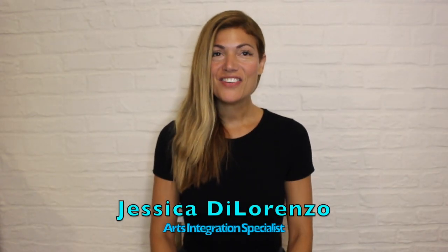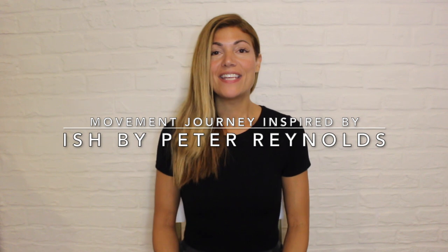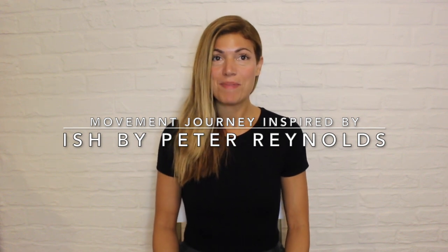Welcome! My name is Jessica DiLorenzo and I'm so excited to be partnering with Embracing Our Differences to engage you in a movement journey inspired by the story Ish by Peter Reynolds.